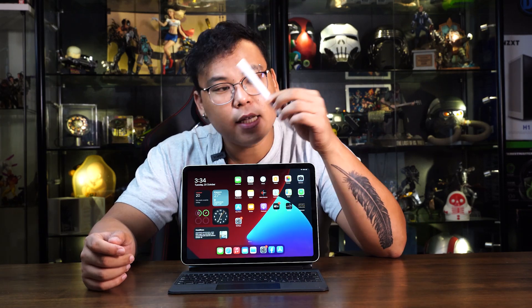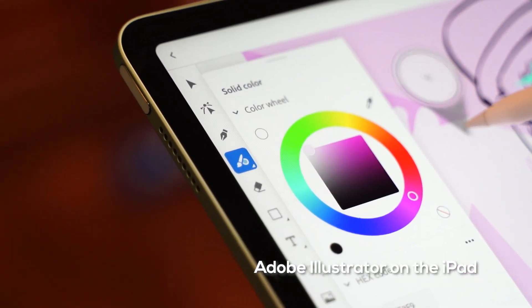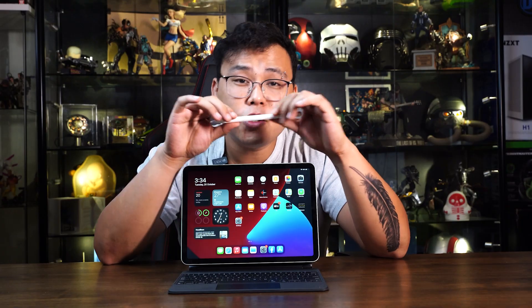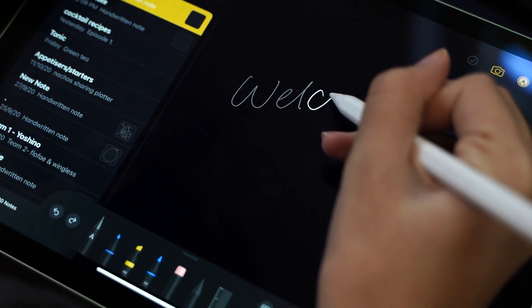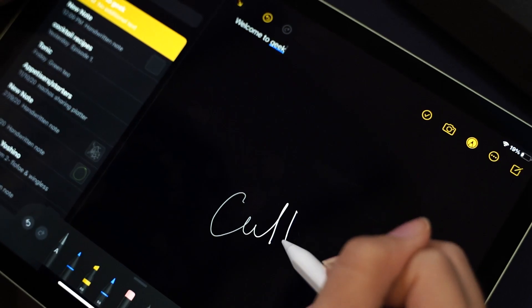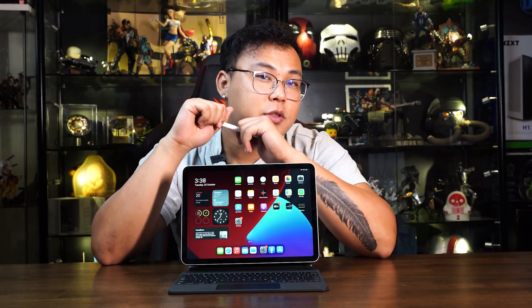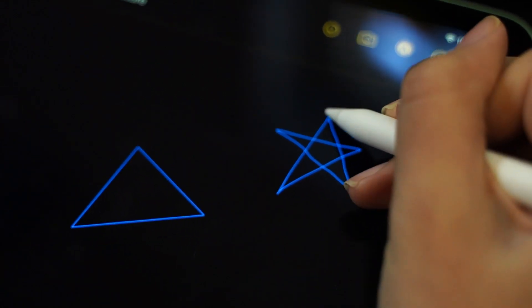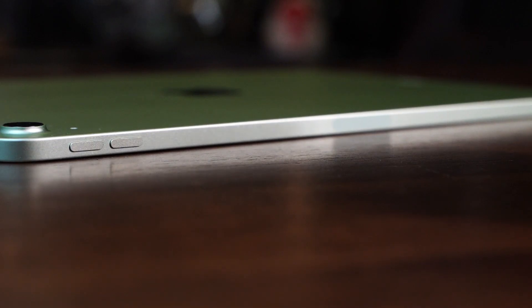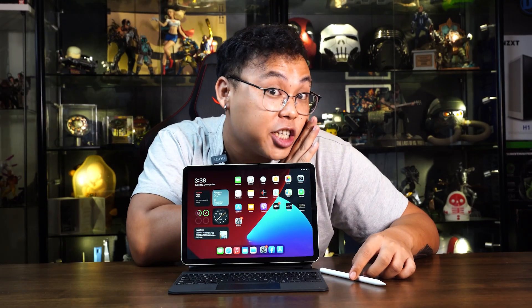We also see the second-generation Apple Pencil making its way to the iPad Air. Combined with iPadOS 14, Scribble offers new ways to work with handwritten notes, aiming to make handwriting as useful as text on screen — converting handwriting into text. It's also perfect for drawing, note-taking, and marking up documents. No more plugging in the Apple Pencil; just simply snap on and snap off.